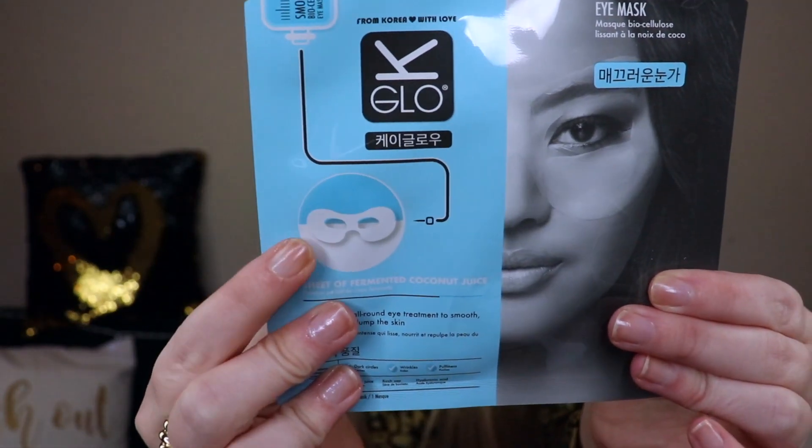Next we have an eye mask — and it's shaped like a masquerade mask, which is so cool! This is the Smoothing Coconut Biocellulose Eye Mask. I love eye masks and use them all the time. This one helps with dark circles, wrinkles, and puffiness — puffiness is my problem, even after nine hours of sleep. I've never used an eye mask that goes all around like this before. It's valued at $6.